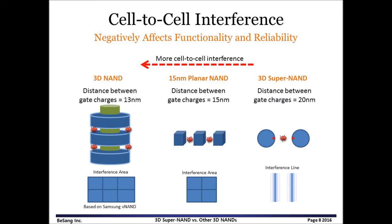Cell-to-cell interference negatively affects functionality and reliability of NAND flash memory. Some people claim 3D NAND is free from cell-to-cell interference. In fact, the distance between gate charges of 3D NAND is closer than that of 50nm planar NAND. Also, the interference area of 3D NAND is larger. Though gate control charge of 3D NAND is much bigger than that of planar NAND, so 3D NAND does not have to be concerned about cell-to-cell interference.